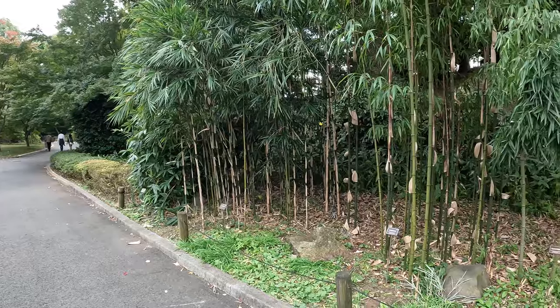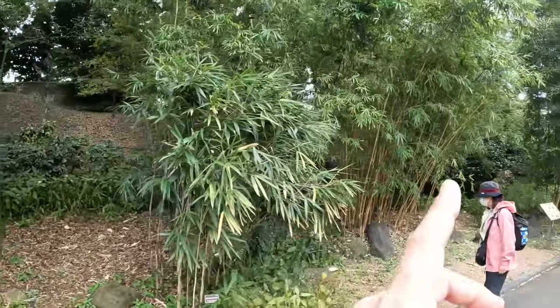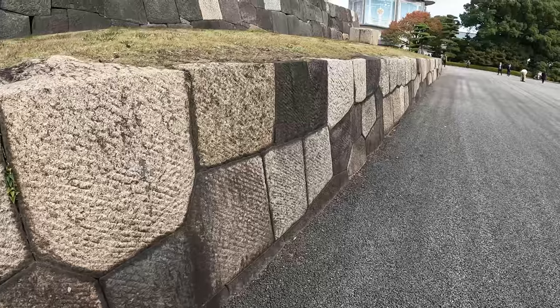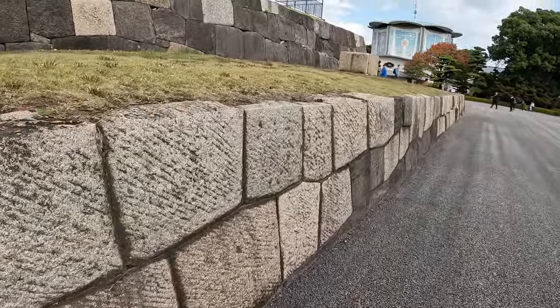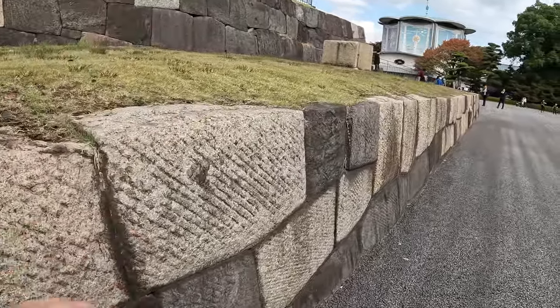This is like a bamboo demonstration area — there are about eleven different varieties all around here. So impressed with all the stonework. All of these stone walls are just dry-stacked — they chisel them down to the right size and just stack them on top of each other.